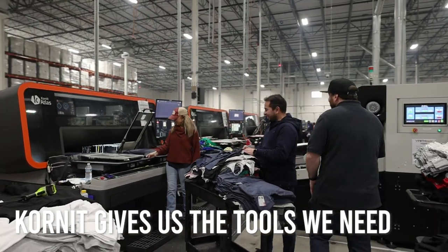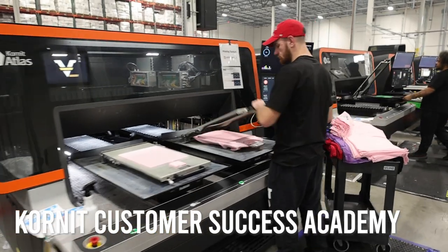Kornit's not afraid to give us the tools that we need to be able to continue to keep the machines running 24/7. Through the Customer Success Academy, it allows all of our technicians to be trained by the manufacturer.